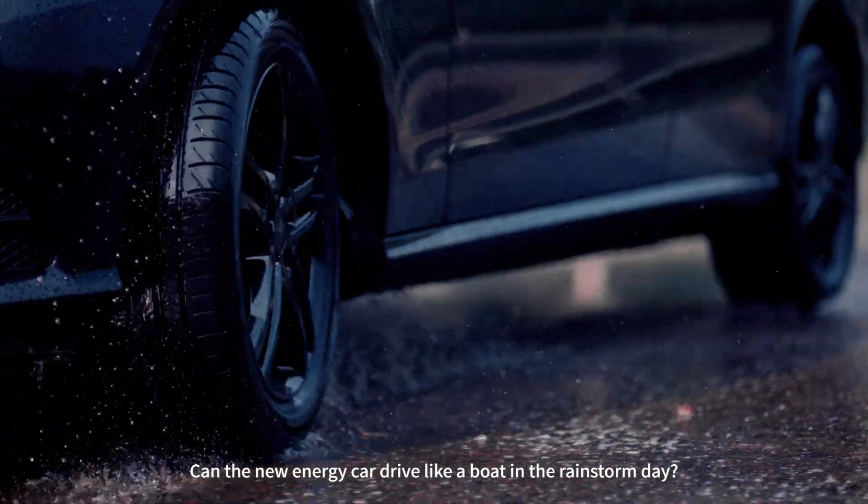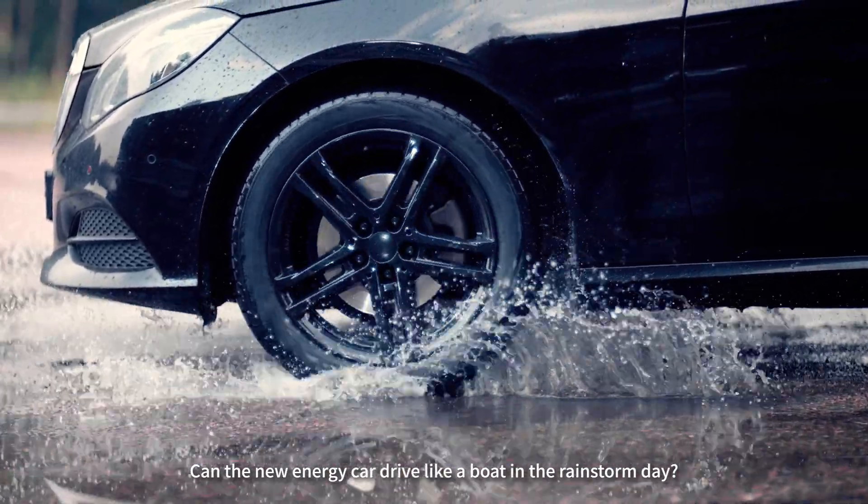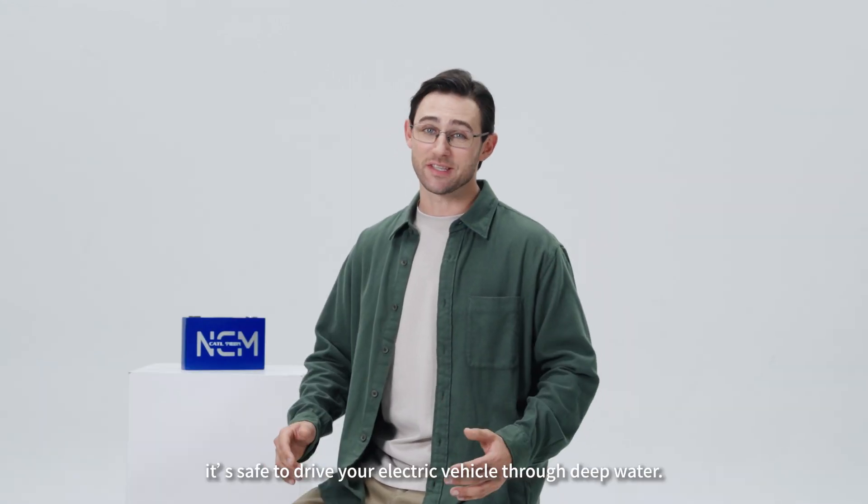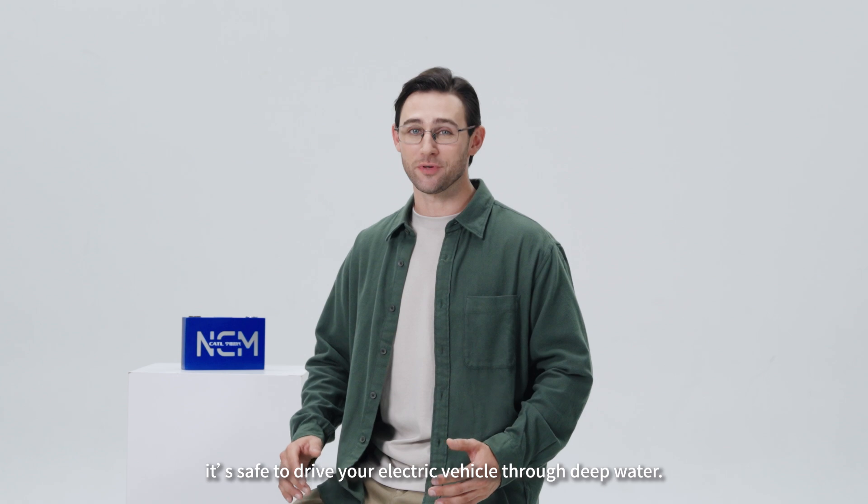Can the new energy car drive like a boat in a rainstorm? Welcome to the CATL Tech Explainer with me, Dr. C. Today we are going to discuss whether it's safe to drive your electric vehicle through deep water.